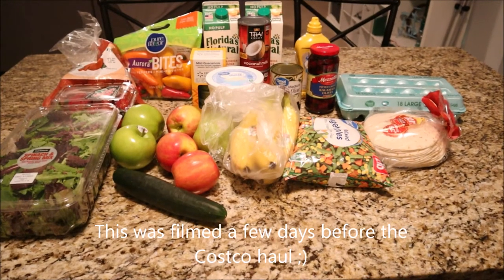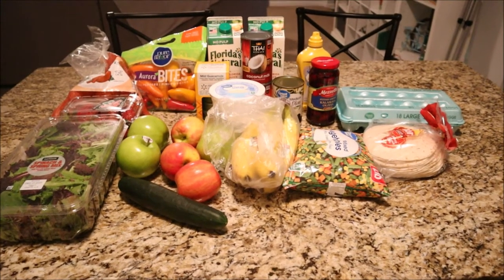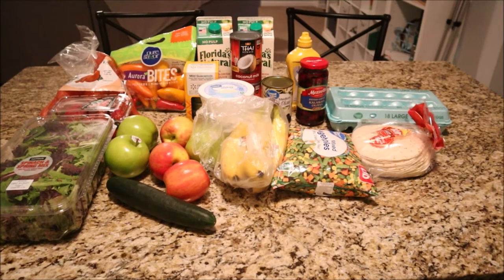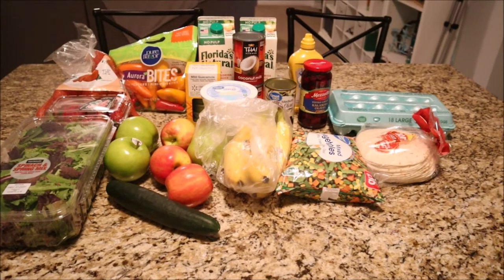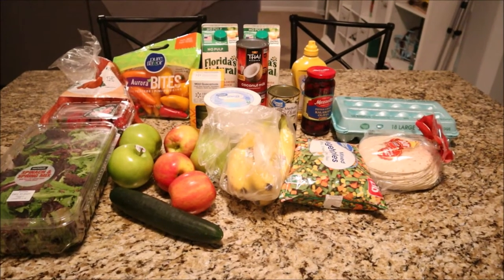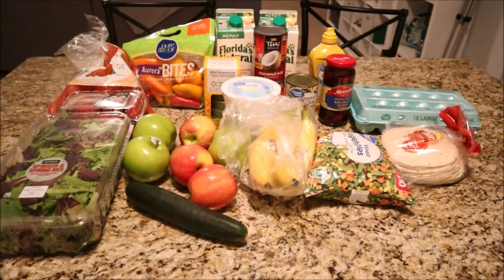We just got home from doing a Walmart pickup order. I didn't get a whole lot today, just a few things. I also placed a Thrive Market order today but that won't be here for a couple of days, so I'll film that once it gets here and you guys will see that as well after this grocery haul.